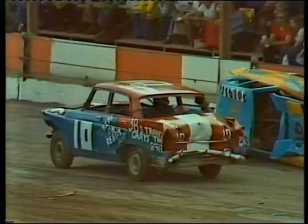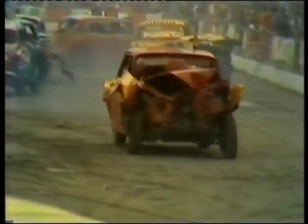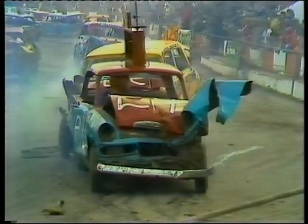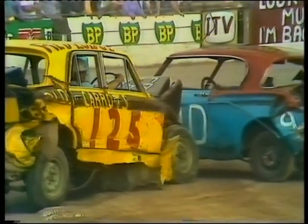Number 10 — Terry Kirk from Raynham. The bodywork buckling under the impact. Further back-end alterations at the hands of 125 — Graham Overy from Bury St Edmunds.